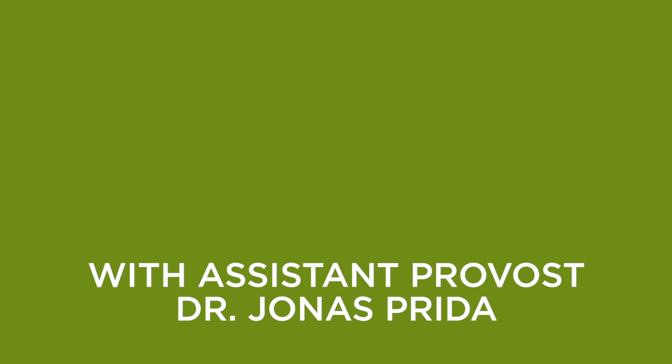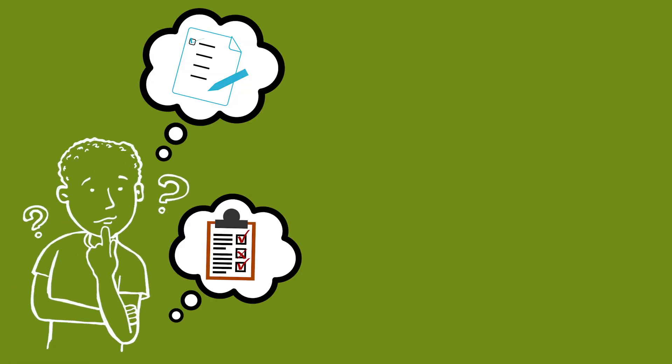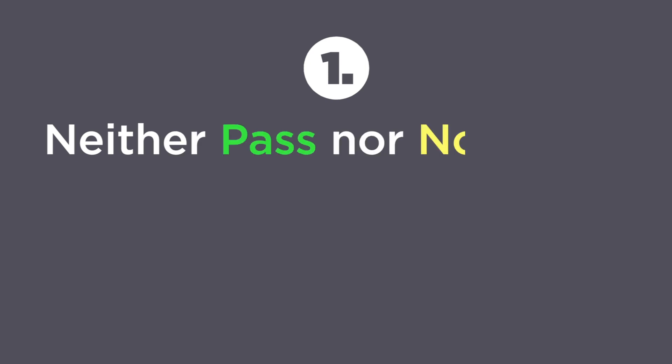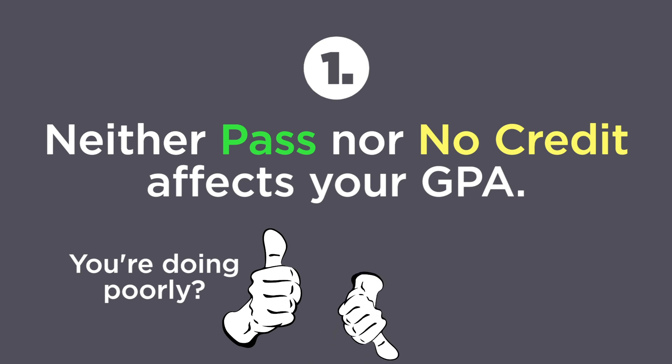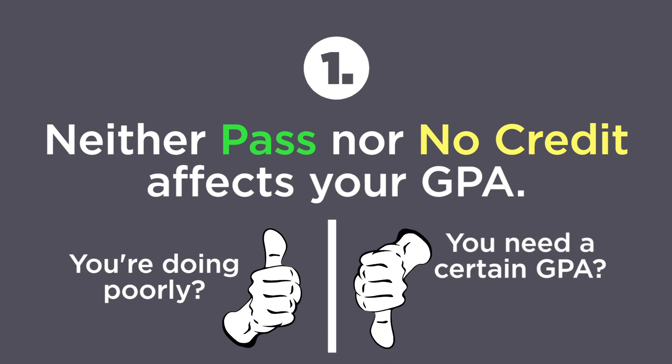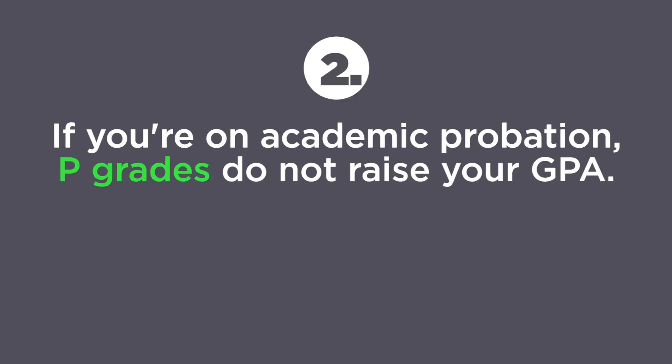Hello students, Dr. Jonas Prieta here again with some more important considerations to weigh as you decide whether to keep the assigned letter grade or switch one or more of them to pass no credit. First, neither pass nor no credit affects your GPA. While this rule seems great if you're doing poorly, it is not so great if you need to achieve a certain GPA. If you're hoping to raise your grades to get a scholarship, to join honors, or to remain eligible for athletics, PN grades won't help. Second, if you're on academic probation, P grades do not raise your GPA.